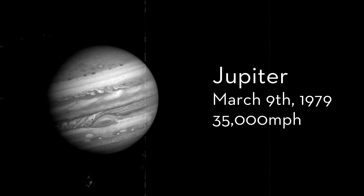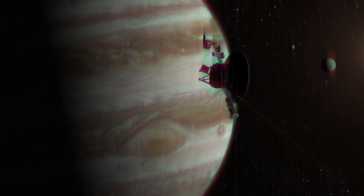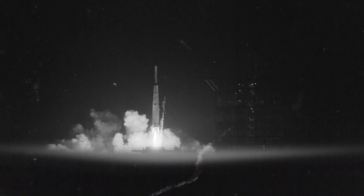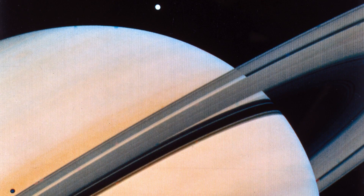Hurtling through space at over 35,000 miles per hour, the Voyager crafts made their way through the solar system, first visiting Jupiter and then Saturn. Though the planets had previously been explored during the Pioneer mission, the Voyager crafts made astounding discoveries in regard to their surfaces, atmospheres, and moons.